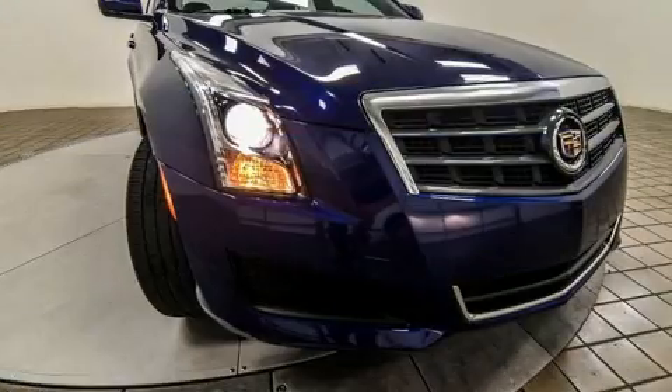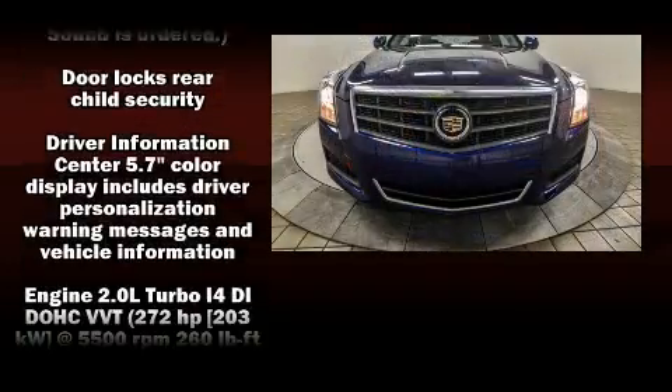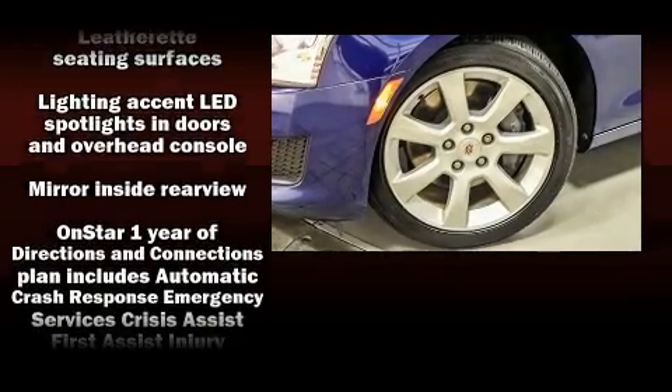Safety equipment has been integrated throughout, including head curtain airbags, front side impact airbags, traction control, brake assist, a panic alarm, OnStar, and four-wheel disc brakes with ABS.